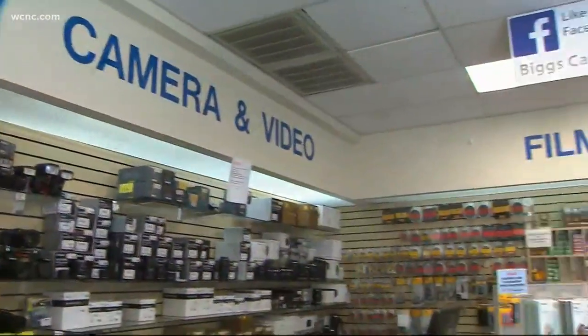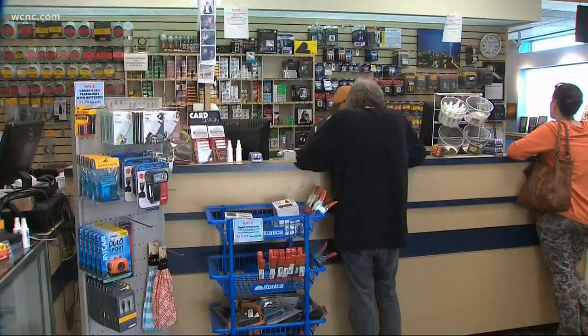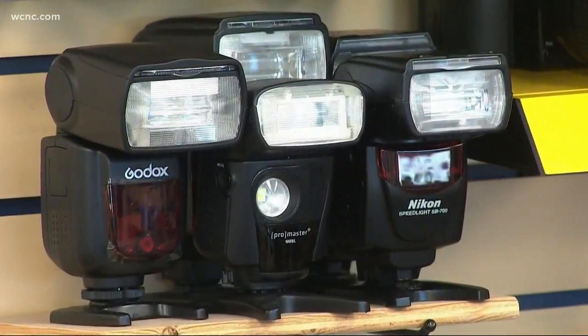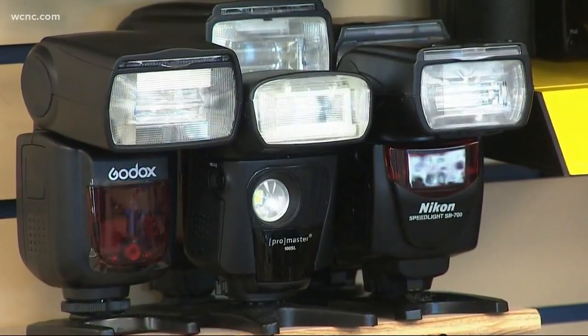Steve Biggs is the manager of Biggs Camera. Since 1959, Biggs has been helping bad photographers get better. What is the biggest mistake most people make with their camera? The biggest mistake probably is not having good lighting. Lighting indoors is often harsh. To improve your lighting, Steve says to use the flash feature on the camera and simply turn on more lights around the house.